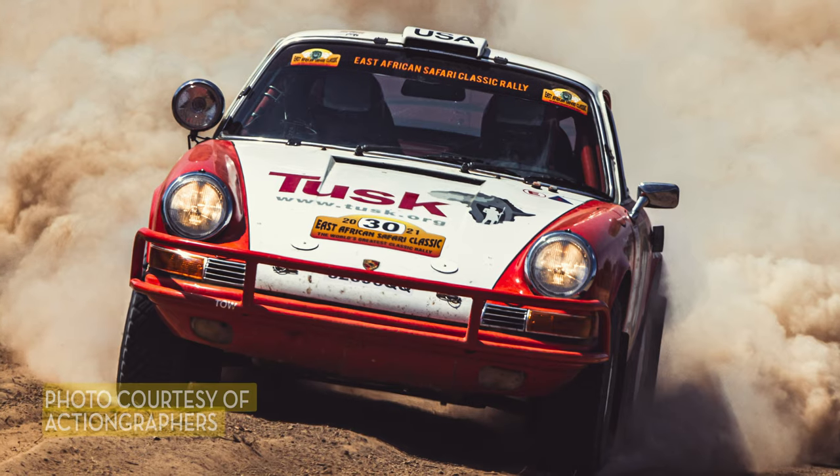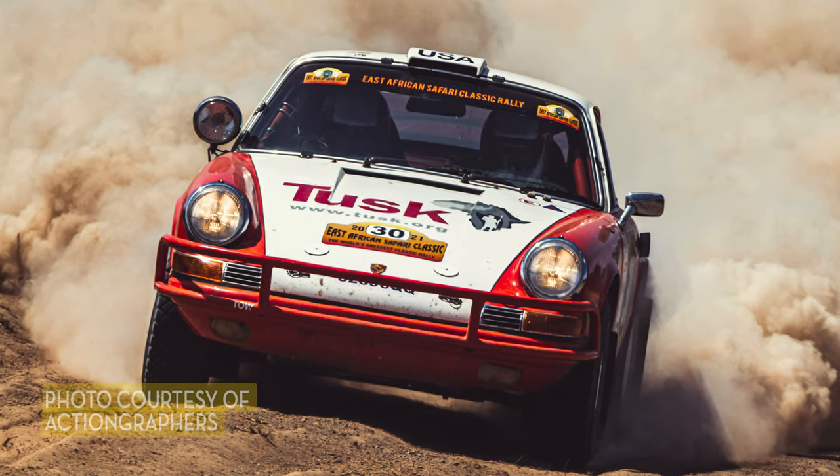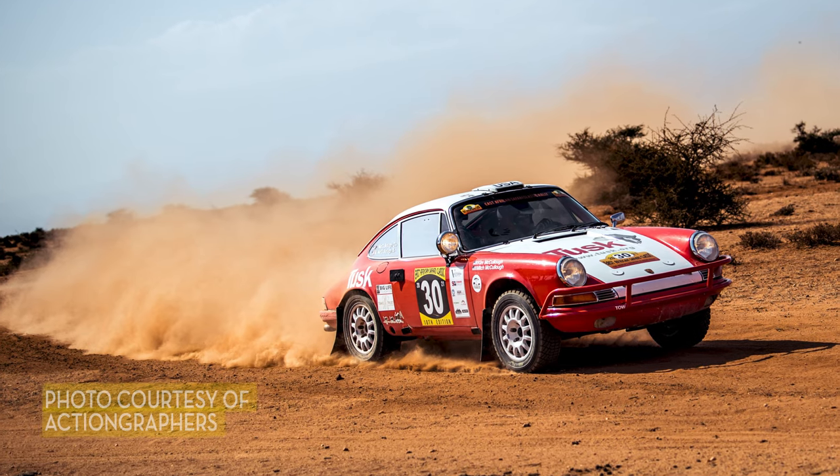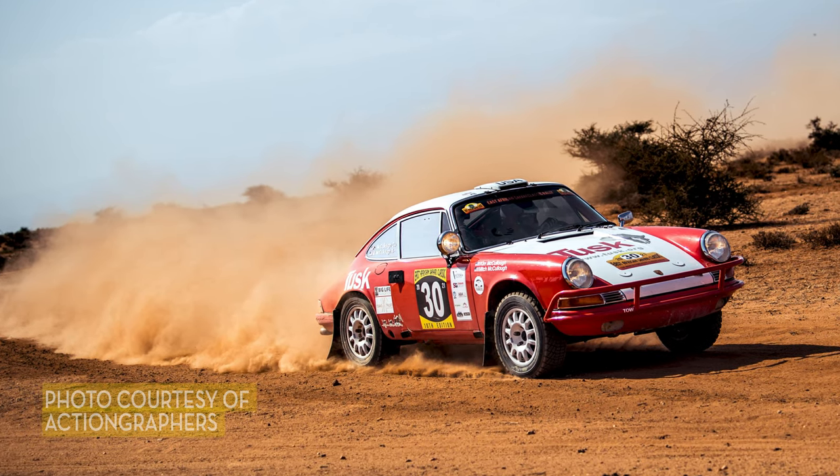All of the Safari rallies run during the daytime, so you don't need auxiliary lights. But it has a big light on the A-pillar on the co-driver's side — mounted high so that Kenyans can see it. It's a unique light signature and they know a rally car is coming and to get out of the way.